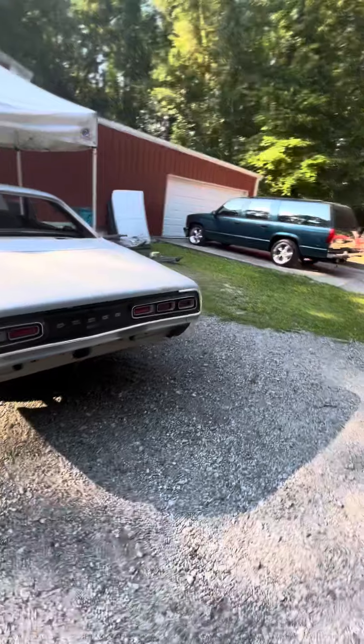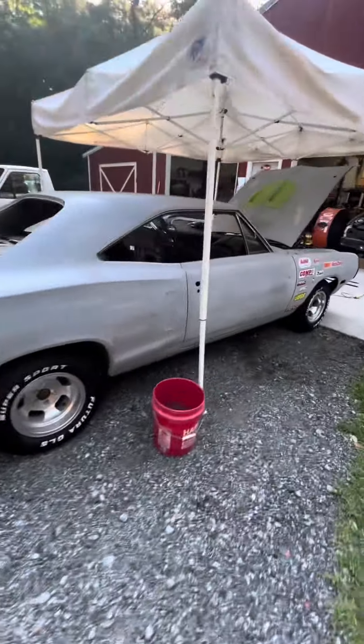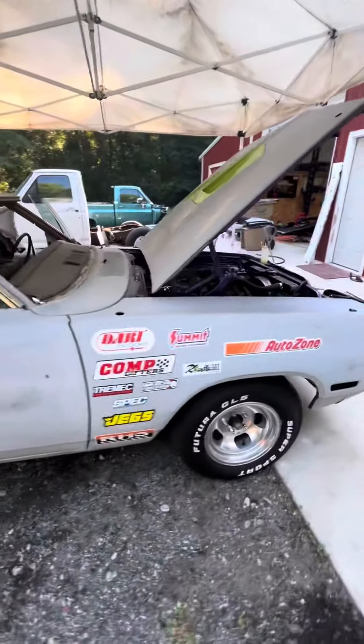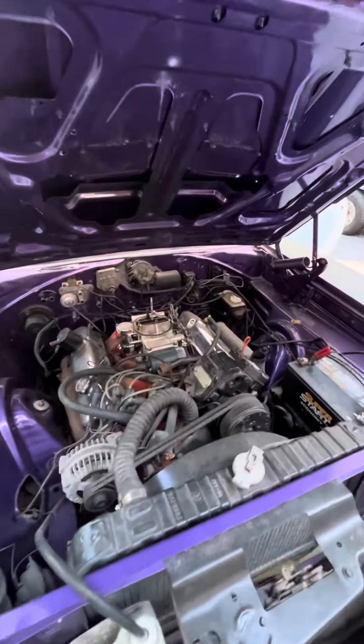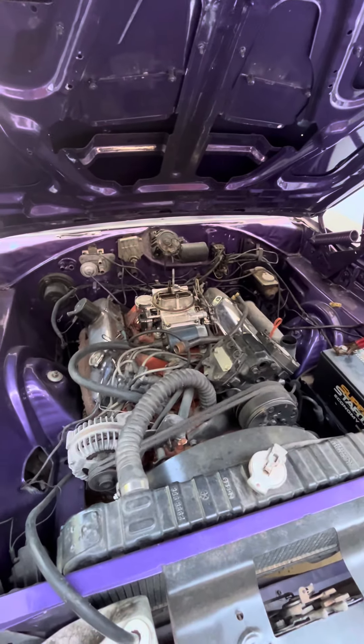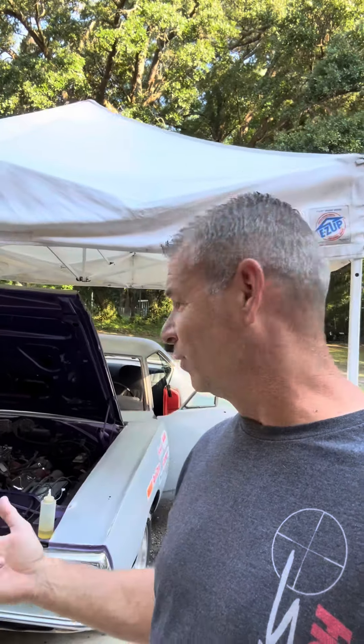This car is running the factory single exhaust from the 383 two-barrel it came with originally. The car has been sitting a couple years but it still works — oil pump was pumping, accelerator pump was squirting fuel, the old Holly carb worked, and there was no smoke.